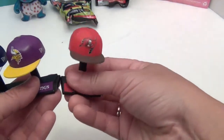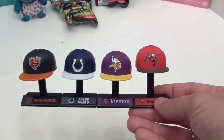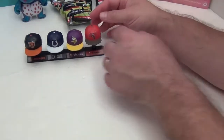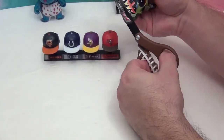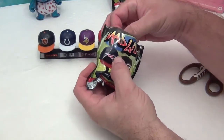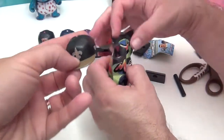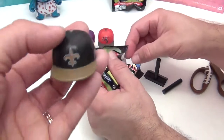You can snap all the display stands together and line them up on your desk at work — especially great for showing off your fantasy football teams. Opening the third pack now. We got the New Orleans Saints and the Buffalo Bills. We have some neighbors who are Saints fans who would love this.